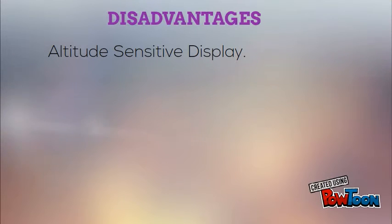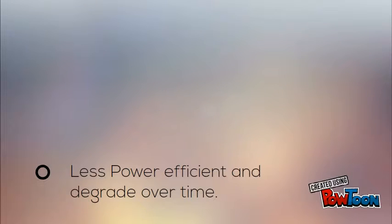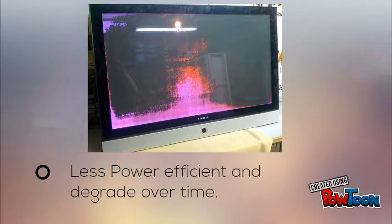It does not work as well at high altitudes above 6500 feet or 2000 meters, due to pressure differential between the gases inside the screen and outer atmospheric pressure, which may cause a buzzing noise. On an average, it uses more electrical power and it may result in a gradual decline in image brightness or a distorted display.